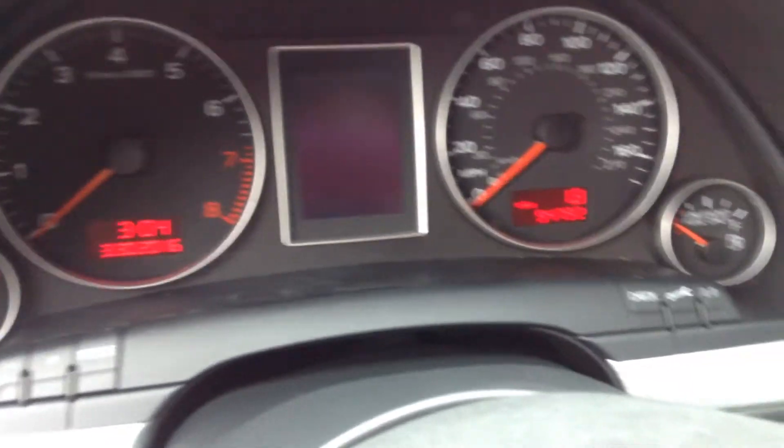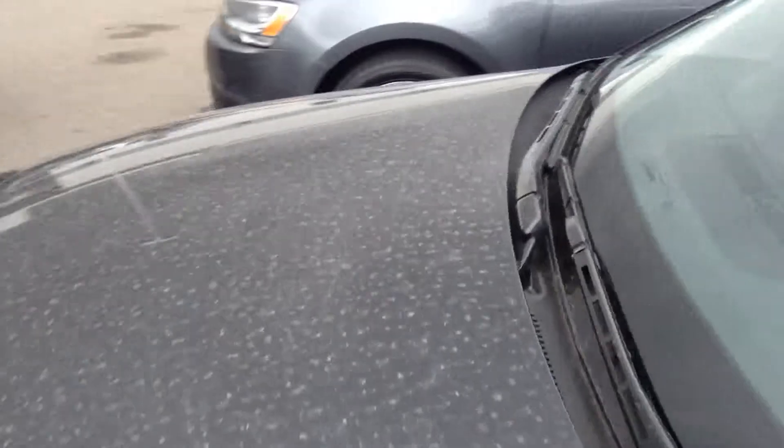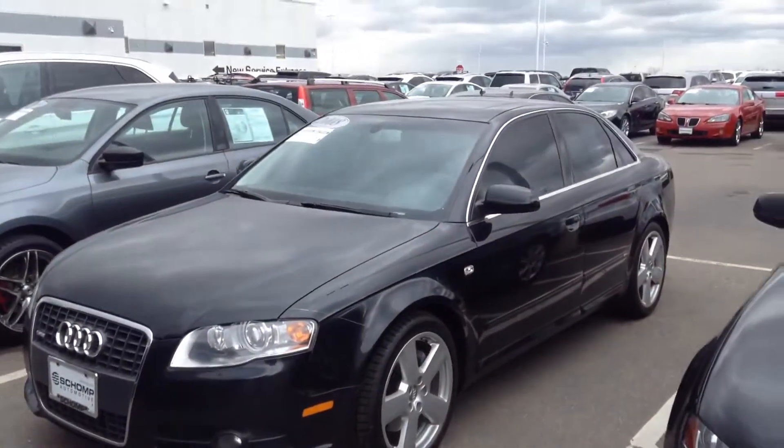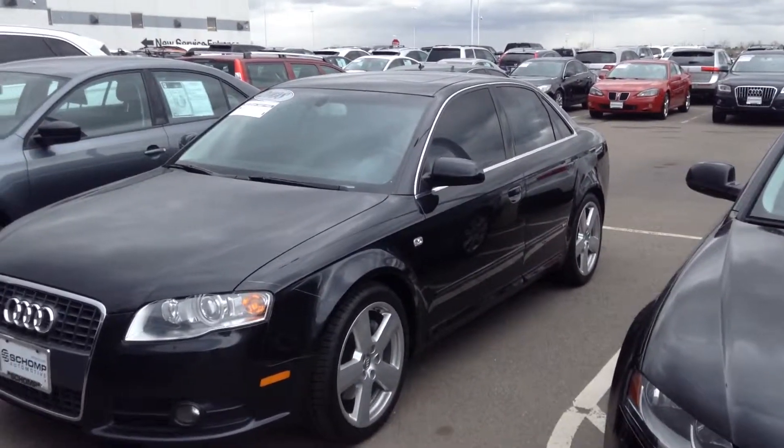I'd love to answer any questions for you and set up an appointment for you to come on down and take a look at the vehicle. Please give me a call at 561-827-8364. Again, Anthony at Shop BMW — hope you're having a great day.